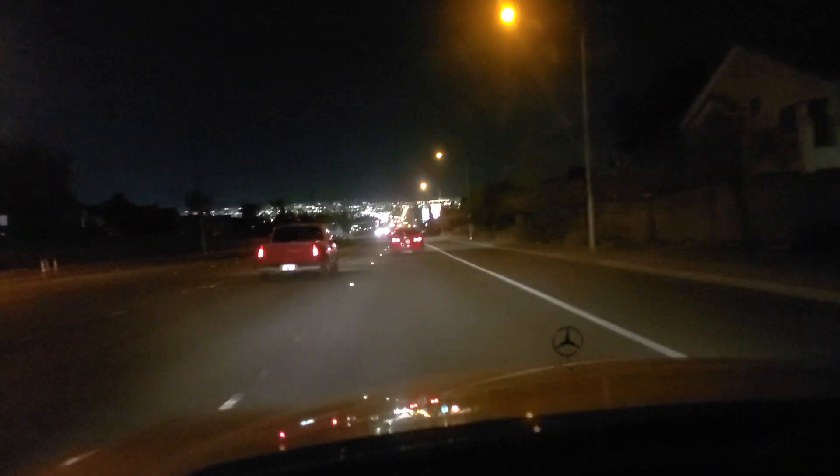Hey folks, welcome back. This is Vegas Don here on the Vegas Don channel, driving westbound on East Lake Mead Boulevard here in the eastern side of Las Vegas. It is about 60 degrees Fahrenheit, that's about 15 degrees Celsius.